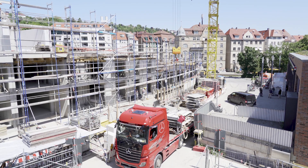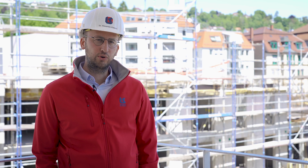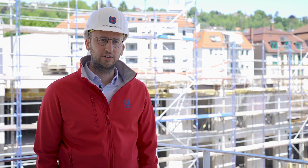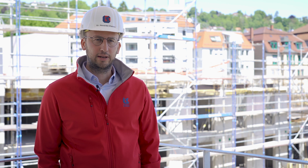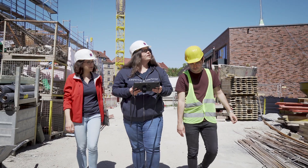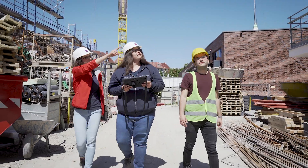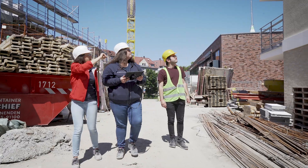We are currently at the Vogelsang construction site, where we are building 157 residential units for the Stuttgart-based developer Flugfelder real estate. The whole project encompasses four freestanding houses and an elliptical building, as well as 163 underground parking spots. With a plot size of 12,000 square meters, the construction time is estimated at three years.